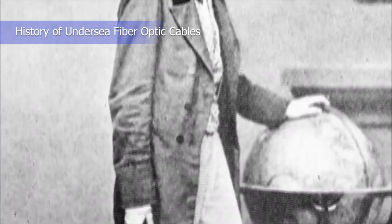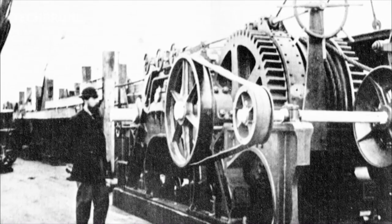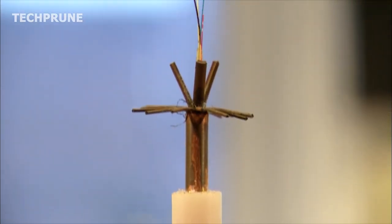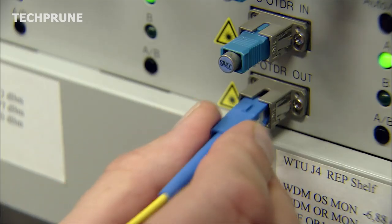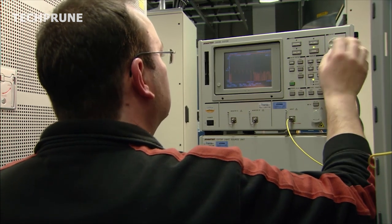The first undersea fiber optic cable was laid in the late 1800s, connecting telegraph stations in Europe and North America. However, it was at the end of the 20th century that fiber optic cables began to be used widely for communications. The first transatlantic fiber optic cable was deployed in 1988, providing a fast and reliable connection between the United States and Europe.